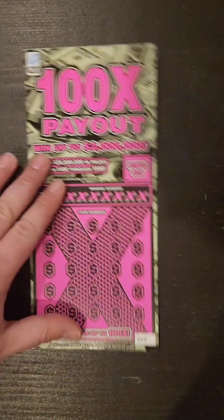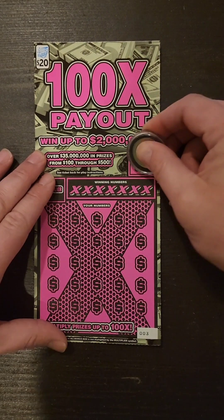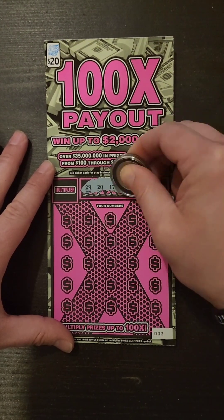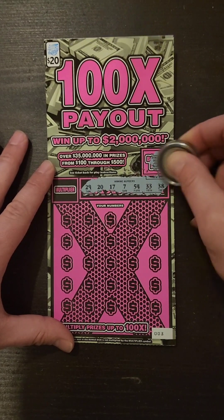We'll go on to this one. Ticket number three. Start with the bonus here — we got a peach, so no good on that one. Numbers are 29, 20, 17, 7, 54, 33, 38.